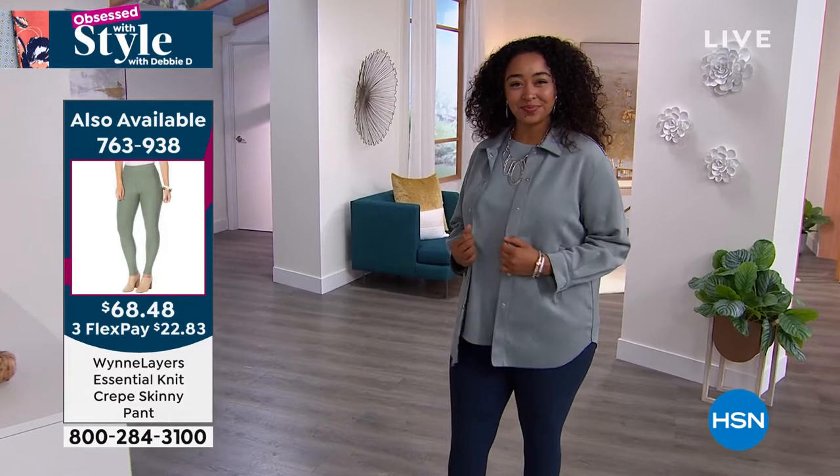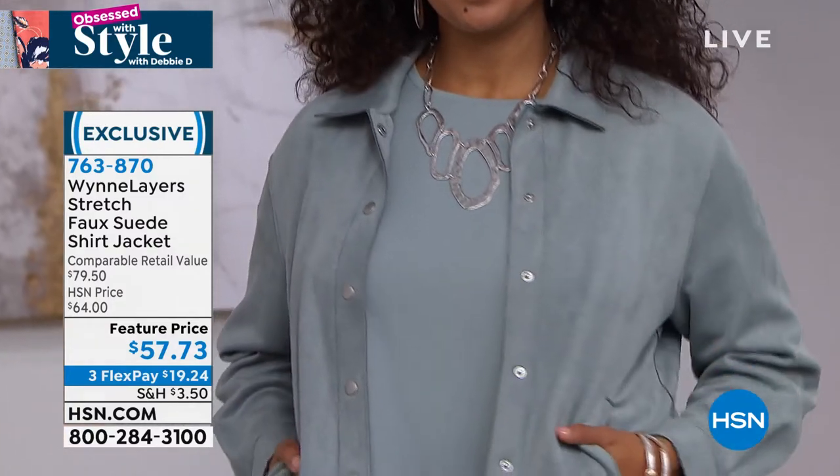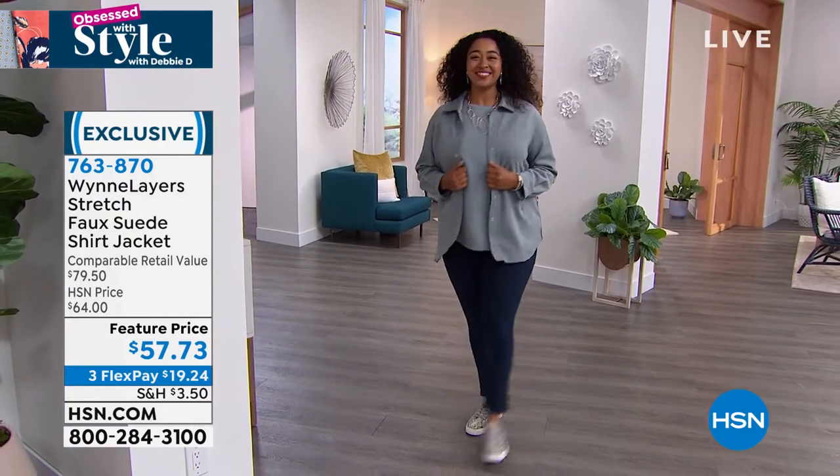She looks awesome. It's part of that whole shacket trend. Is it a shirt? Is it a jacket? Yes, it's all of that. It's so versatile in how you want to style it. You get so many options with just this one shirt jacket — it's really just that easy.